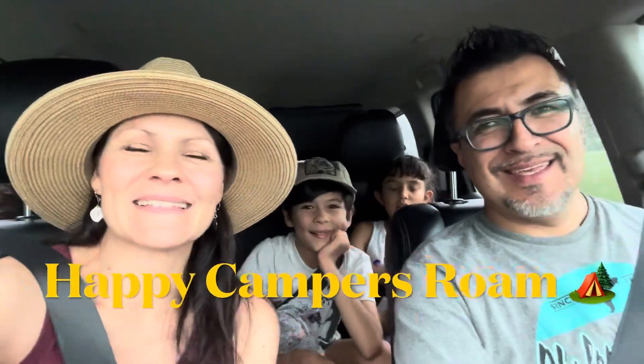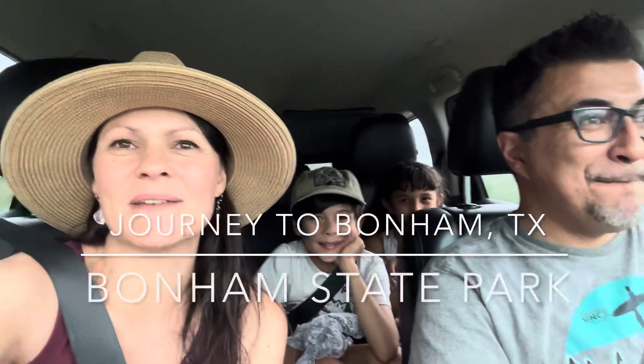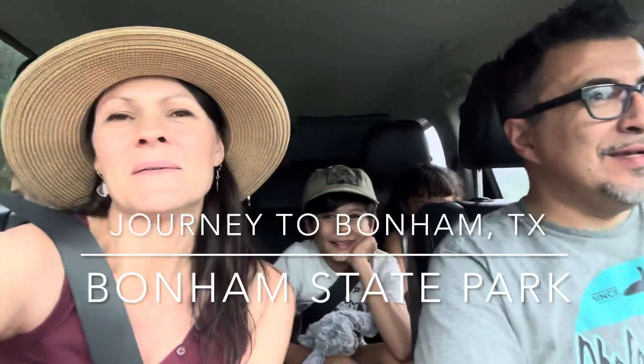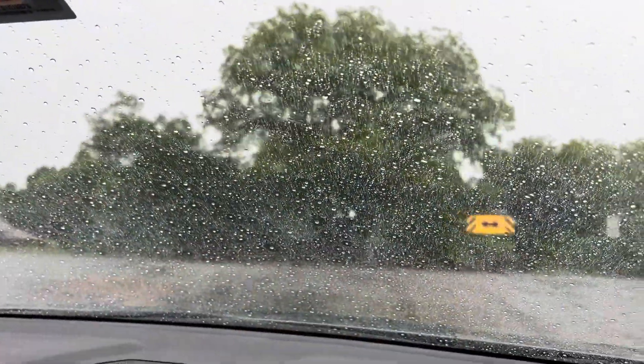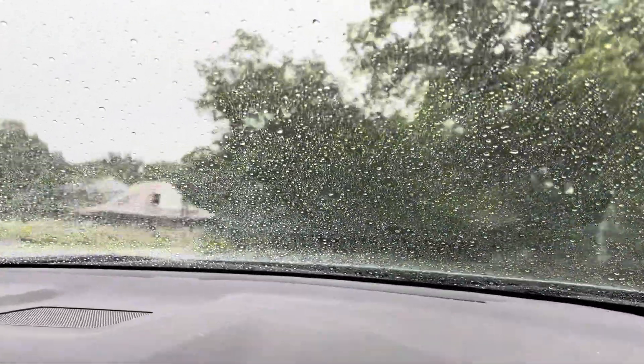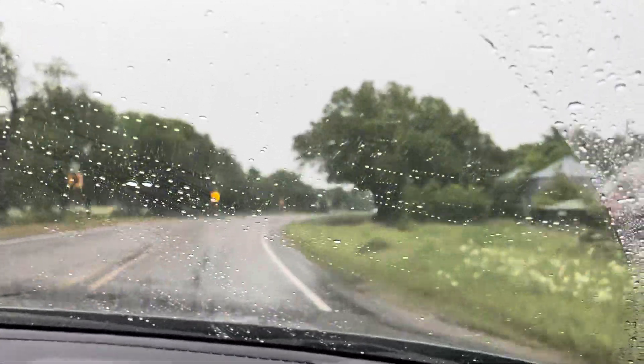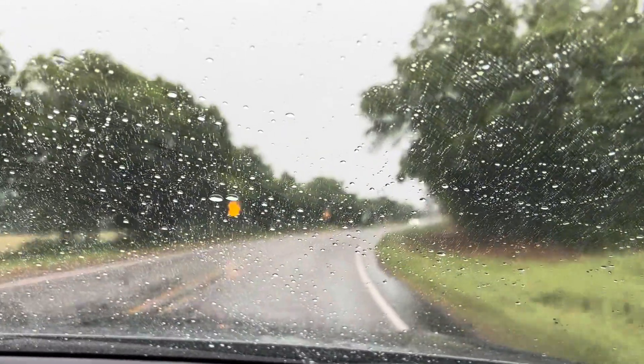We are on our way to Bonham State Park and again it's a rainy day, so we'll see what the entrance looks like. It's only about an hour away from Dallas and it seems like it has some nice spots right close to the lake. So we will explore it with you and see what it's like. It's out in the country — a small little park. It's kind of fun going down these old country roads.